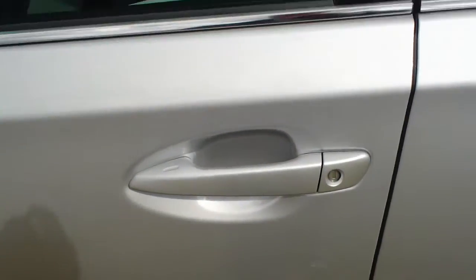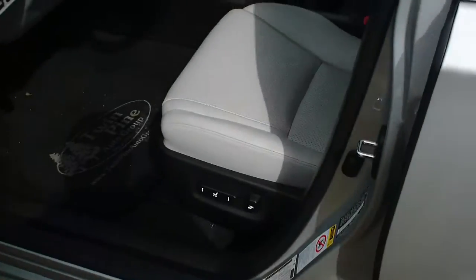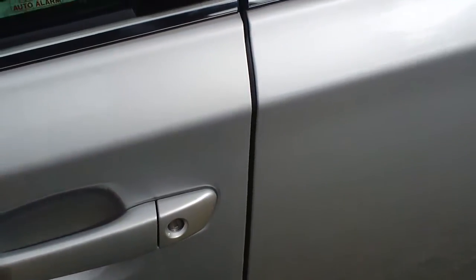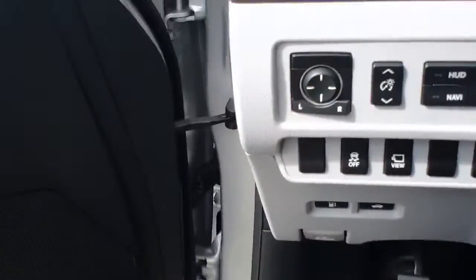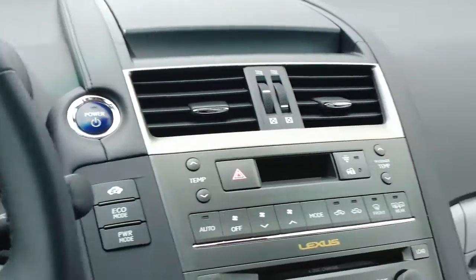This does have true keyless entry, so all I need to do to enter the car is just simply put my hand in and pull. When I'm ready to leave, I just put my finger on the little indentation and it lets me know the car is locked. Then to come back, just stick my hand in and open it up — the beeps just tell you that you're there with it.